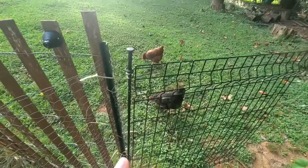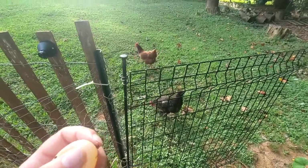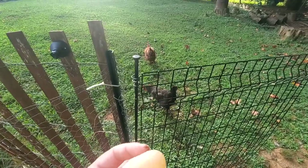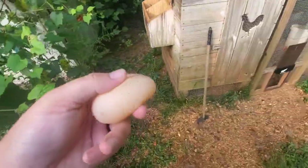Another cause could be stress — that's a big one. I don't think it is for my chickens, but if they're getting beat up by a rooster or the other hens, that could really take a big toll on their body. So stress is definitely a possibility.